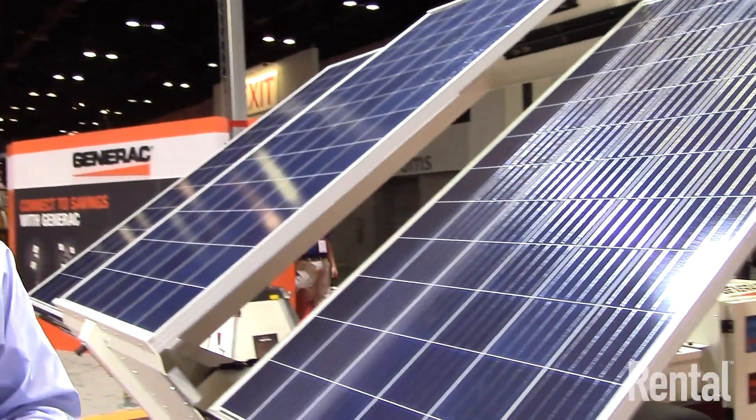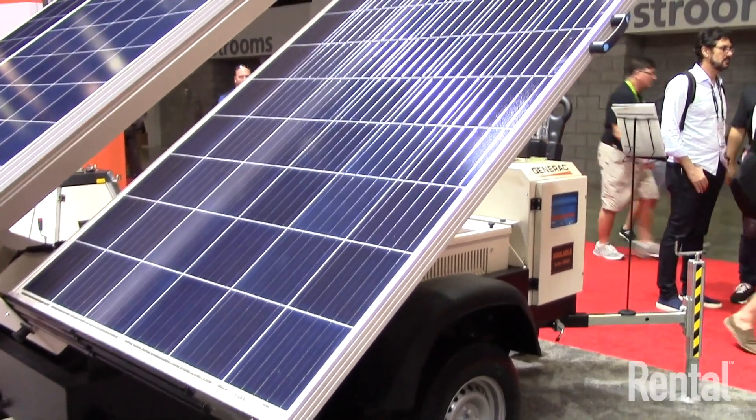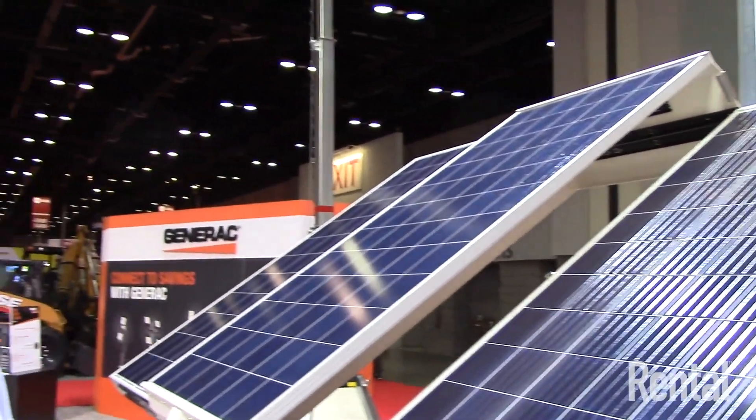That brings me to one of the newer products we're going to be offering by the end of this year: the solar light tower. You can see it's a very different type of technology than what we're used to with the engines.